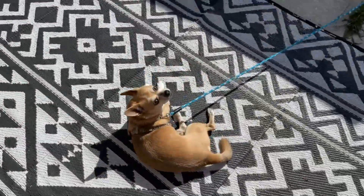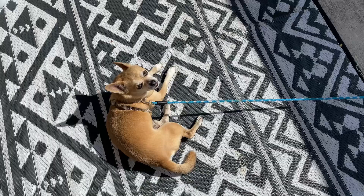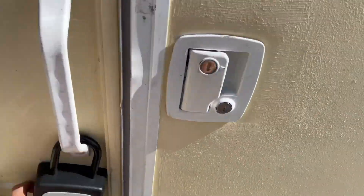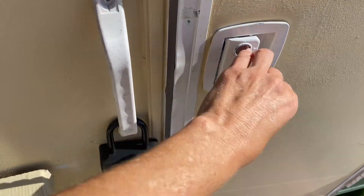There's Bantley — hi, Bantley! Good boy. All right, so we're gonna head inside. Here's just the lockbox I put on for guests so they can get inside.